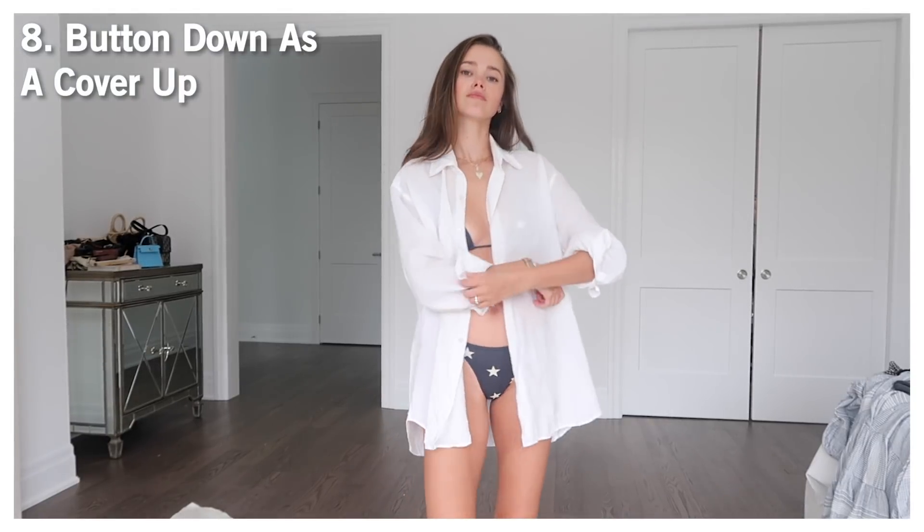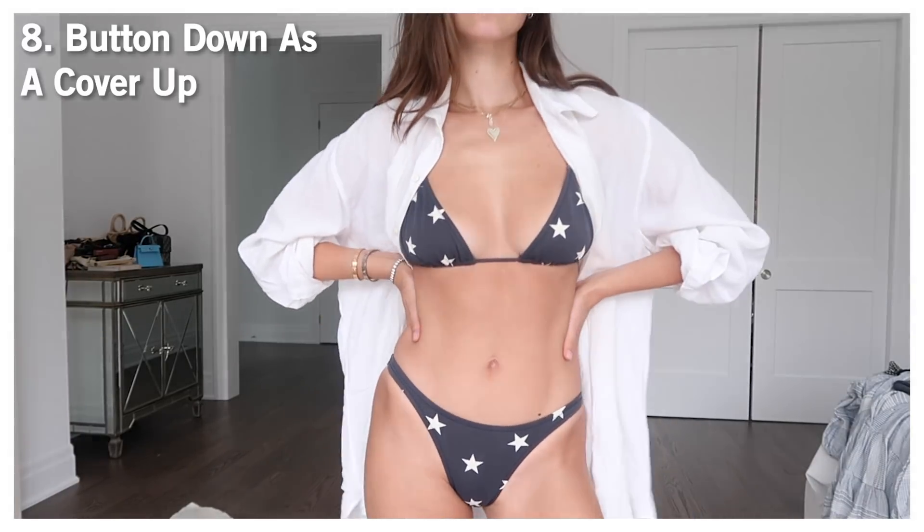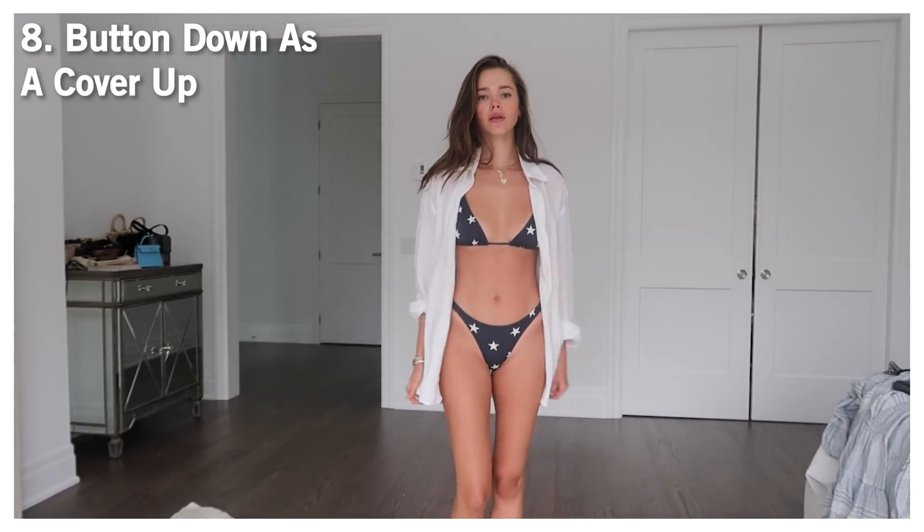You guys know how obsessed I am with button-down white shirts — men's white shirts or just oversized ones in general. This is another great way to use one as a cover-up. I grabbed this linen button-down from my husband Gary's closet. The fabric is breathable, it has that nonchalant vacationing-in-Europe look, it's white so it goes with any bikini, and I don't have to find a different cover-up for each bikini.